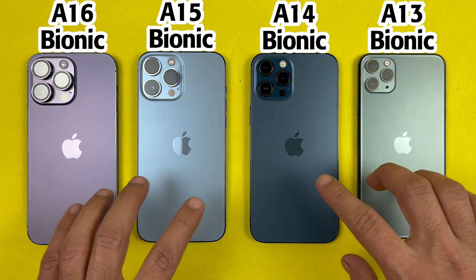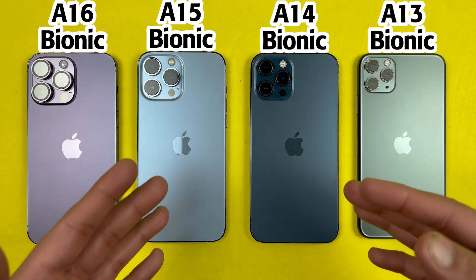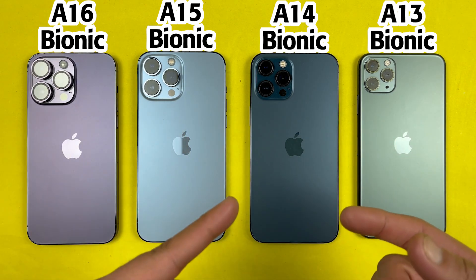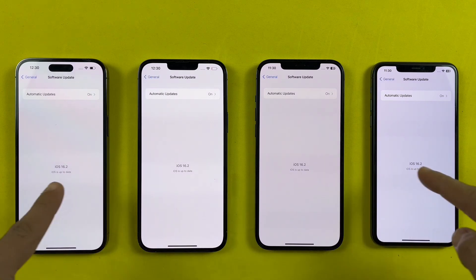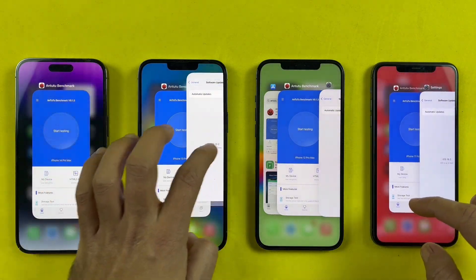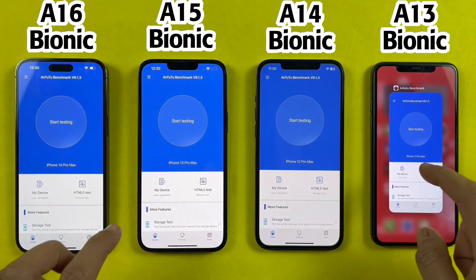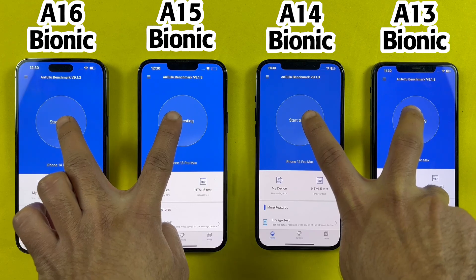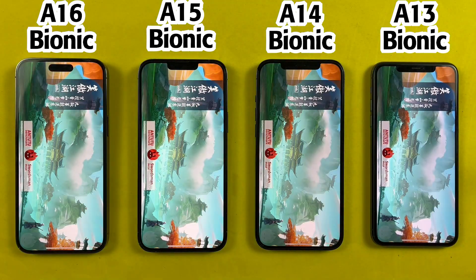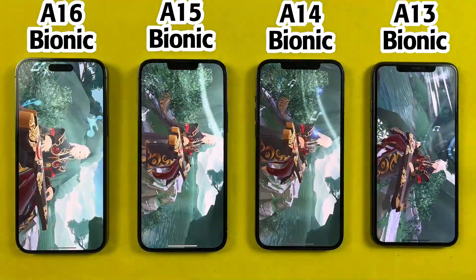This video is gonna show us which is the most powerful Pro Max in 2023 and basically what's the difference between them. All of them are up to date running on the most latest iOS version, everything is closed in the background. Enjoy the music and let's see which one gets the higher N22 scores.